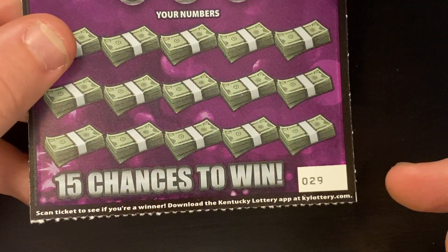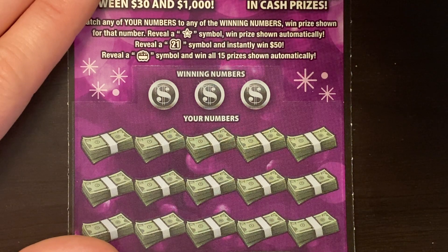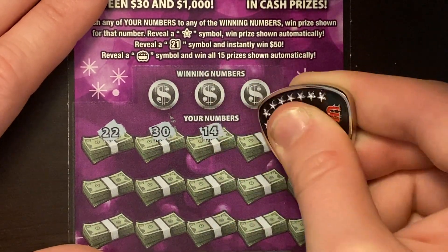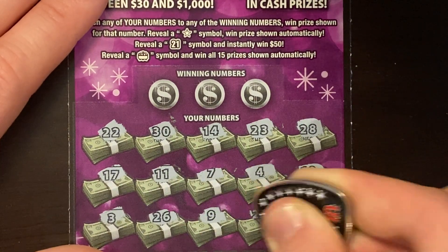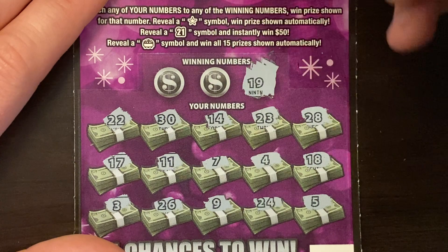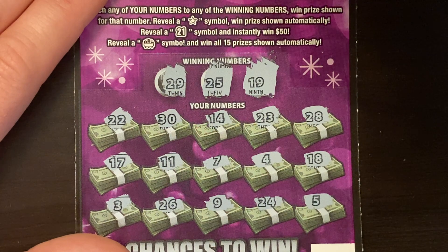On to the $21 Cash ticket. I haven't played very many of these yet. Ticket number 29, odds 1 in 3.52. You're looking for a star for an auto win, and 21 gets you 50 bucks. That pot of gold is the win all. We got 22 for a second — thought that was going to be 21. No symbols. Looking for a match — got a single 9, a bunch of numbers ending in 8, 25, 24, 26, and 29. Nothing on the 21 Cash.